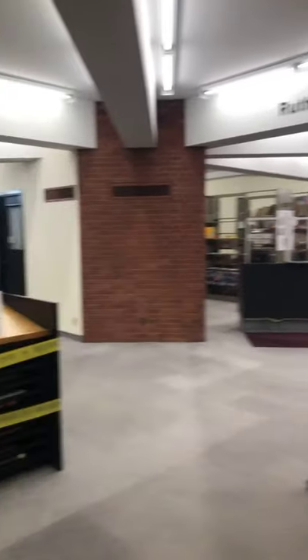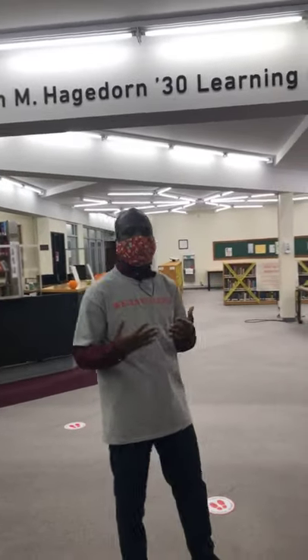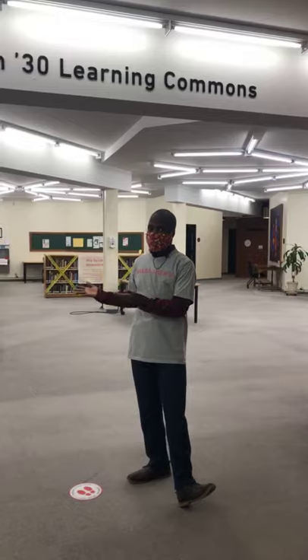This is the Learning Commons of the Law Library. Welcome to the Learning Commons. At the Learning Commons, we have different resources that are available to students. I always say to newcomers or first-time students: make use of the resources on campus because your sources at Wells rest within this building. In the Learning Commons, we have the front desk.